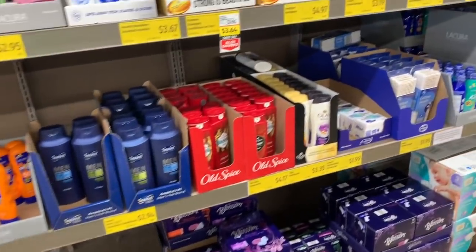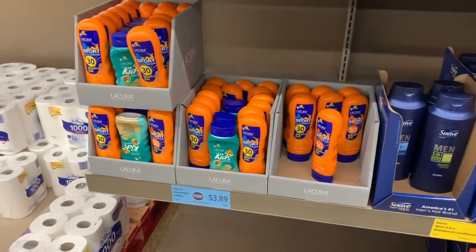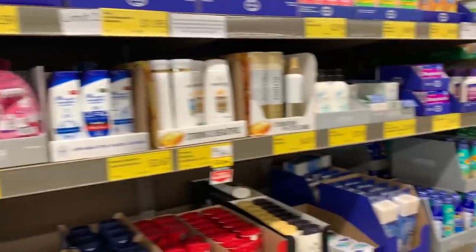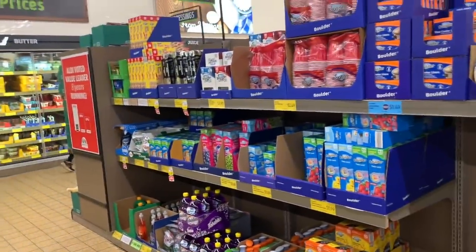I just wanted to come down this aisle and then take you guys on the Aldi Finds aisle since it's been forever since I took you guys down that aisle. They always just have so many good and interesting things down that aisle. I'm pretty much done with my grocery shopping except for a few items — I think I have about $70 worth of groceries so far.